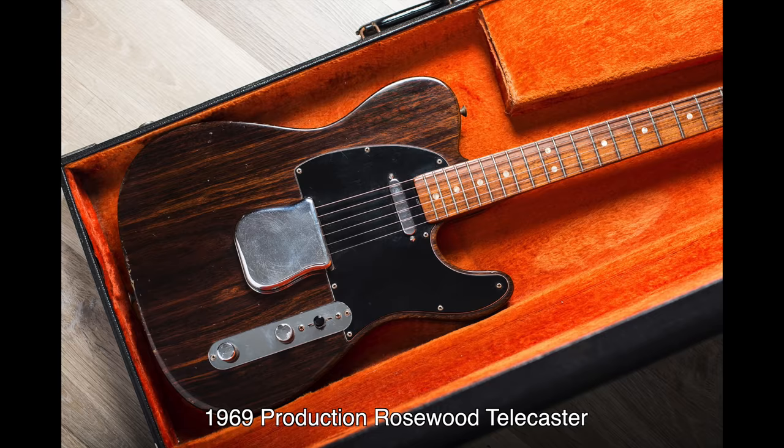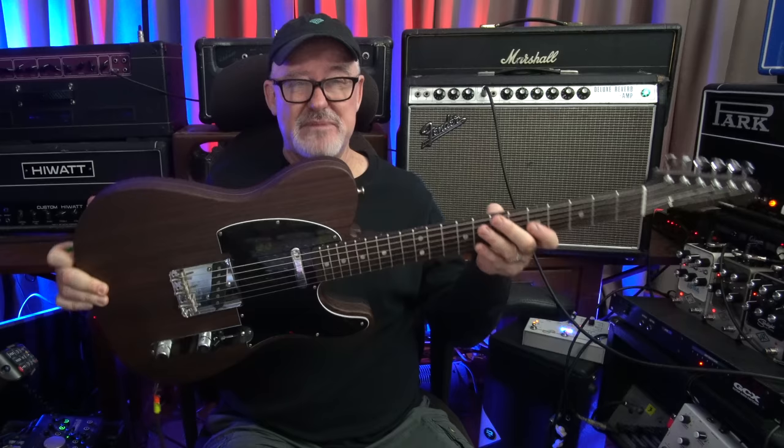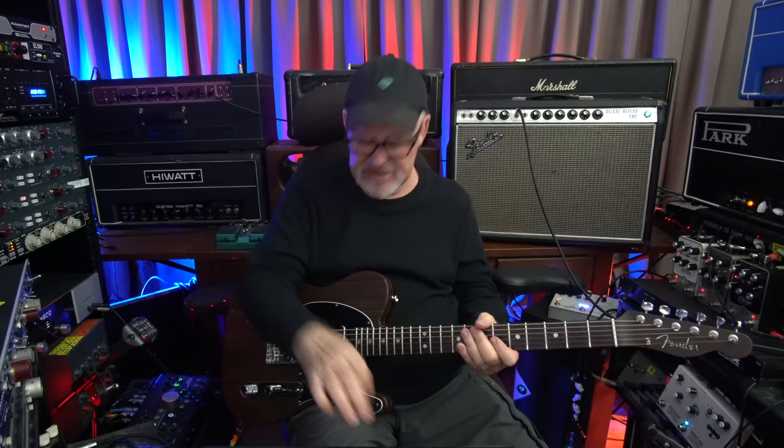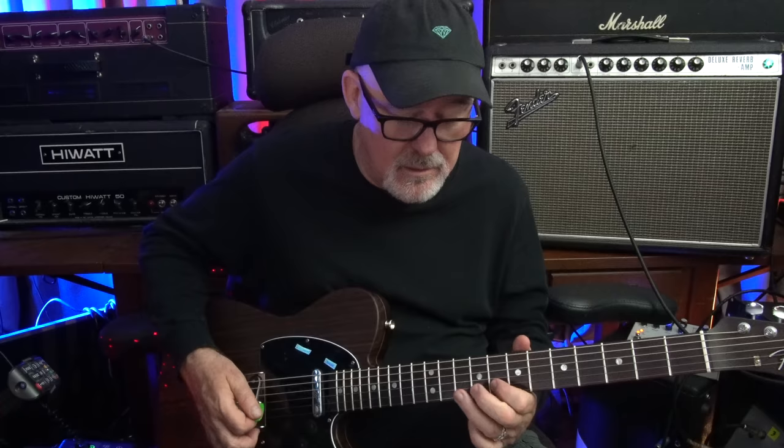Fender put the Rosewood Telecaster into production during 1969, but it only stayed in the line a couple of years. This is a 2017 George Harrison limited edition Rosewood Telecaster — chambered body, mid-'60s C-shaped neck, vintage-style pickups, Fender F-stamped tuners, and a very cool feature on the back. I really love the aesthetic of this hand-rubbed finish. I think the chambered body makes it sound sweeter. Let's listen to the treble pickup, and then the neck pickup.